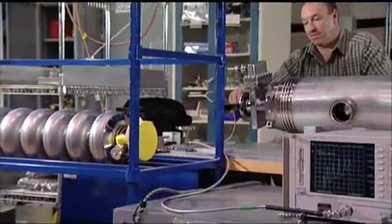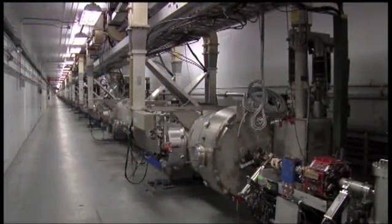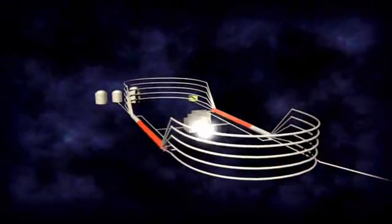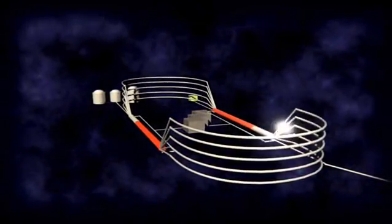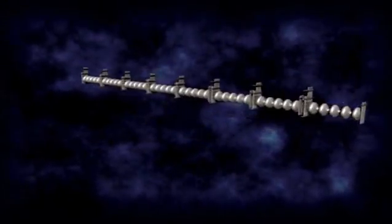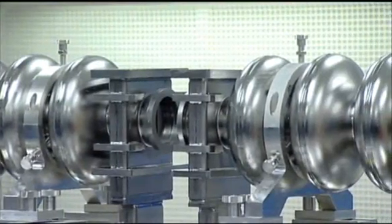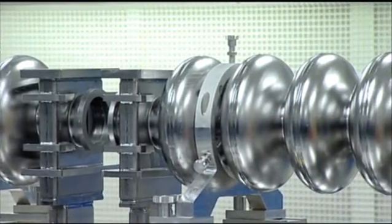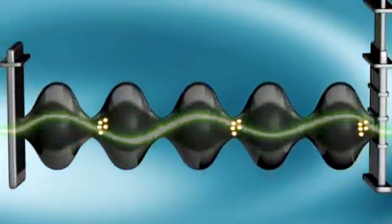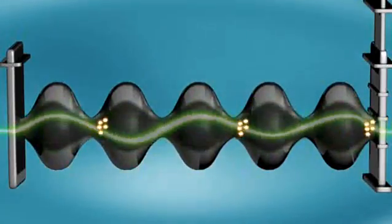In fact, Jefferson Lab was the first facility in the world to successfully implement a large-scale application of SRF technology in its Continuous Electron Beam Accelerator Facility, or CEBAF. At the heart of CEBAF's SRF capability are devices known as cavities. These cavities are made from an element called niobium. When niobium is cooled to super-cold temperatures, large amounts of energy can be transmitted through it with very little loss of energy due to resistance or heat.